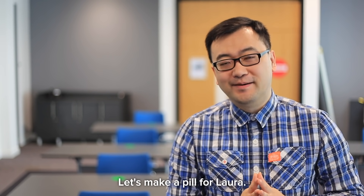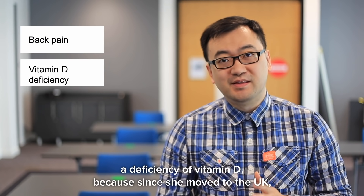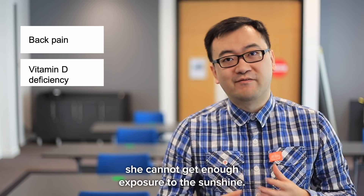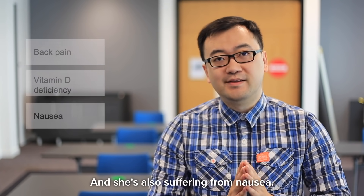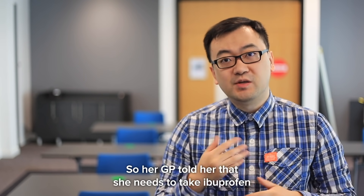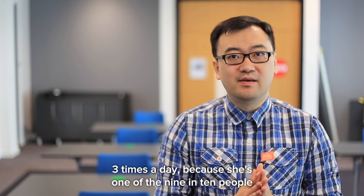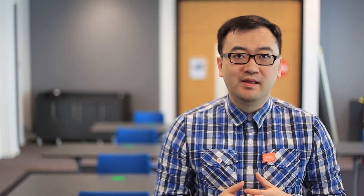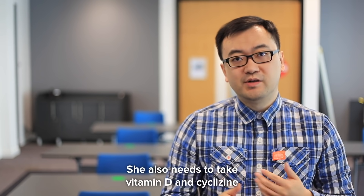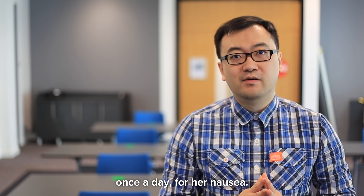Let's make a pill for Laura. Laura is suffering from chronic back pain, a deficiency of vitamin D — because since she moved to the UK, she cannot get enough exposure to sunshine — and she's also suffering from nausea. She's not pregnant. Her GP told her she needs to take ibuprofen three times a day, because she is one of the 9 in 10 people who cannot get pain relief from paracetamol.